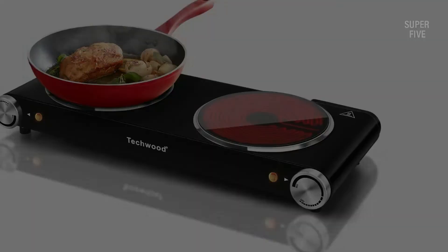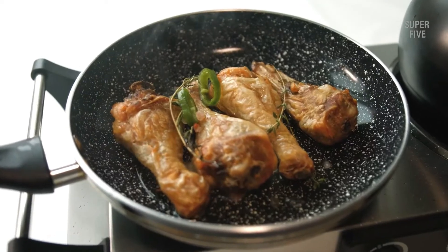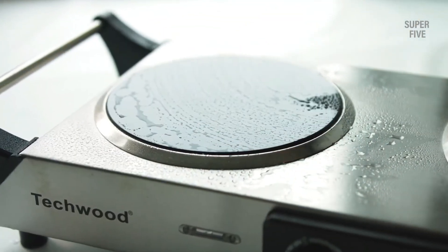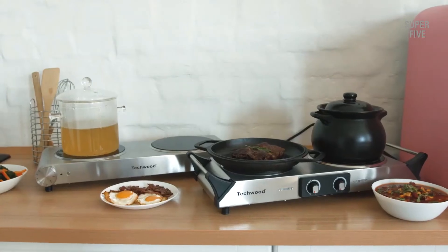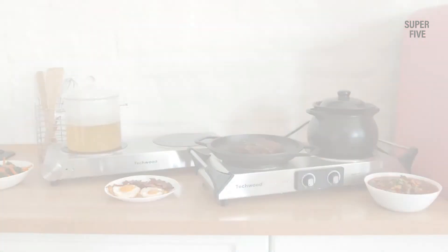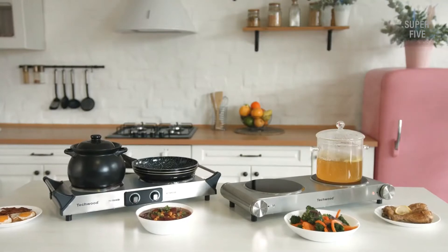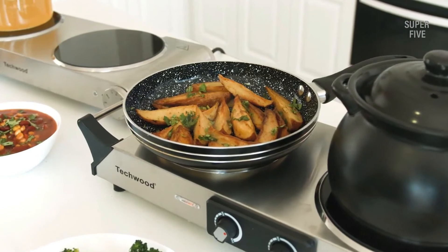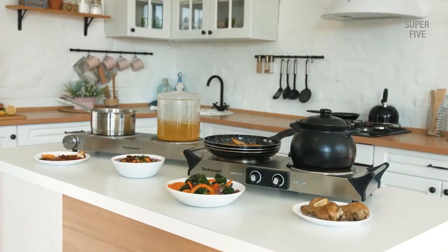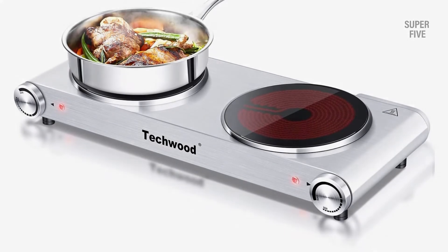The 1800W heating element ensures you won't have to wait long for the required heat to cook your favorite delicacies. Whether you use it at your workplace, camping, or in an RV, it will function equally well. It is compatible with copper pans, aluminum pans, cast iron frying pans, and more — so you won't have to worry about buying separate utensils. Thermostatic knobs allow you to control both hot plates separately.